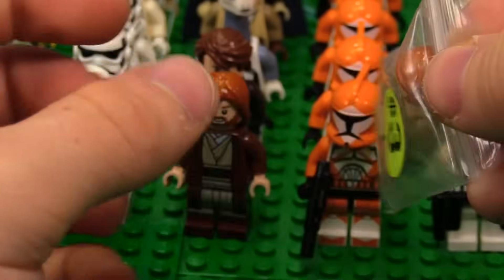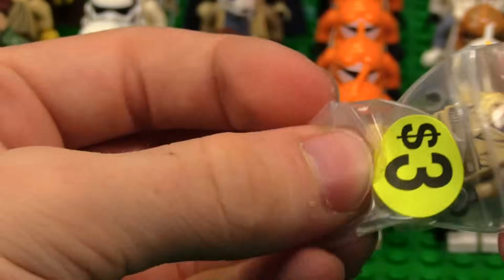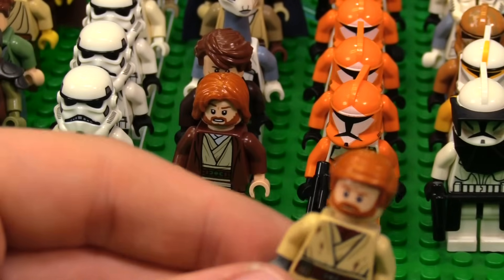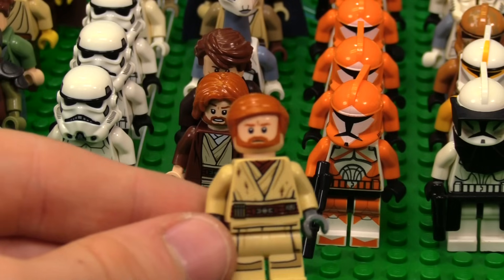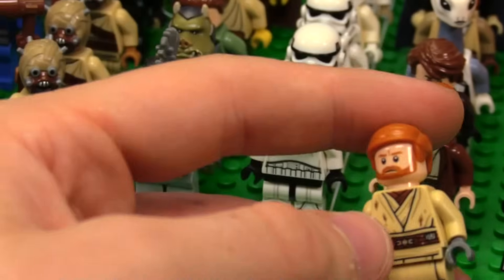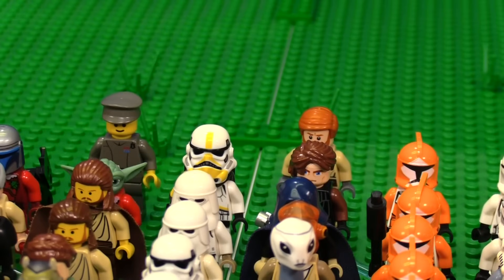Obi-Wan — he's missing a hand. This is the torso from the Duel on Mustafar one, the face and hair of the one from around 2014-ish, and then it has gray hands for some reason. I'll put him in the line with the Jedi at the end there.